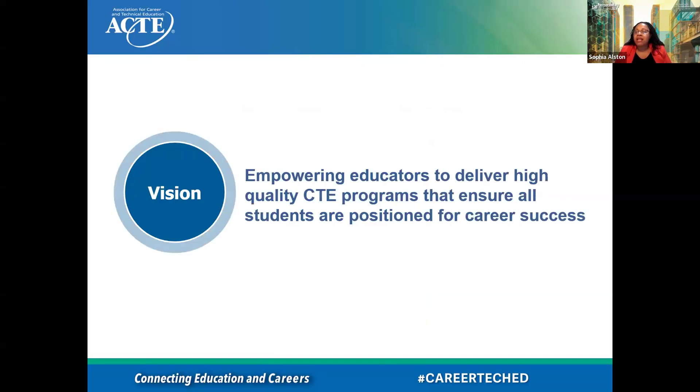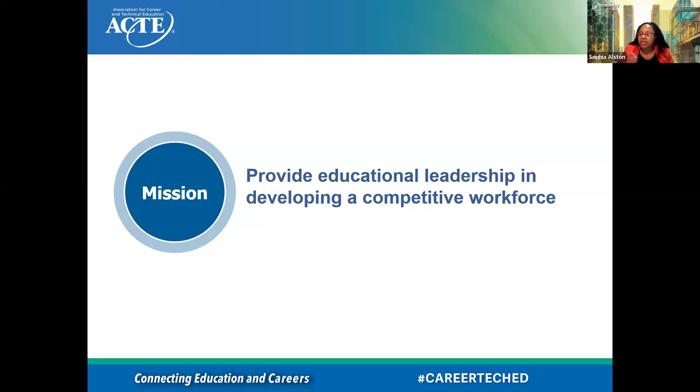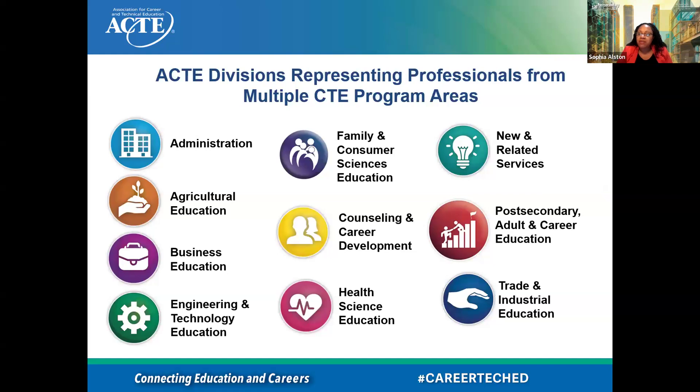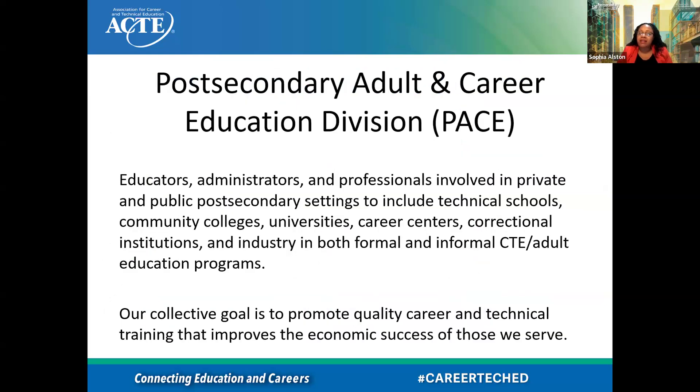ACTE — I'm going to give you a couple of slides. The vision is empowering educators to deliver high-quality CTE programs that ensure all students are positioned for career success. Our mission is to provide education leadership in developing a competitive workforce. This covers legislative policy work, partnerships, and a focus on career readiness. We are the largest national education association of professionals dedicated to the advancement of career and technical education. Here are our various divisions.